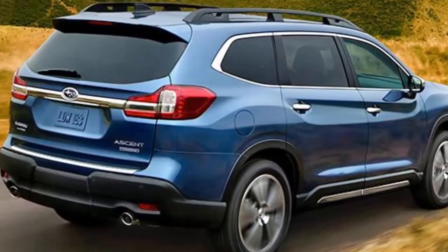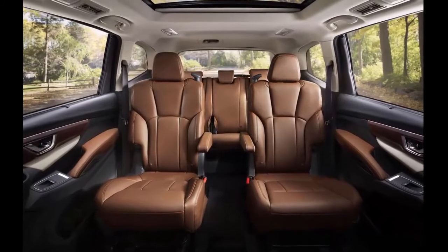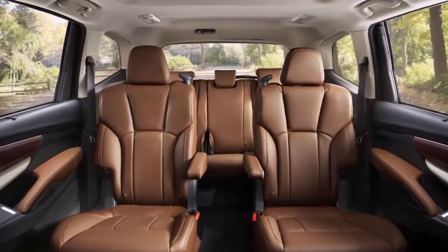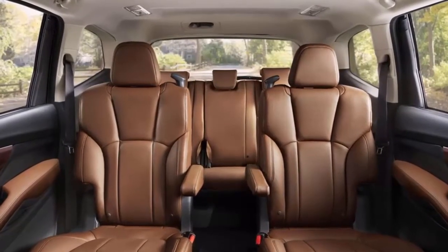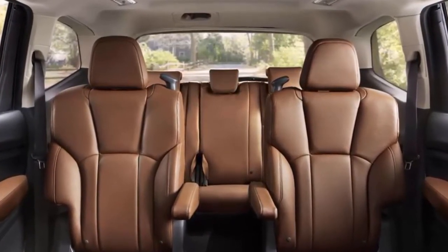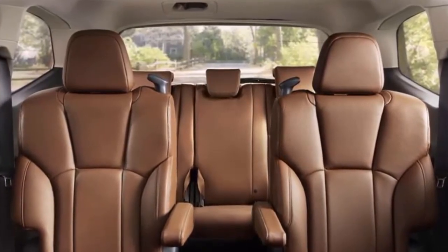Jumping up to the limited trim brings with it leather seating, heated second-row seats, second-row sun shades, LED headlights and fog lights, automatic high beams, proximity entry and push-button start, four-way power adjustable passenger seat, adjustable driver's seat thigh support, two extra USB ports, heated steering wheel and more chrome trim — all for $39,970. A bundled option featuring a 14-speaker Harman Kardon stereo, panoramic sunroof and navigation can be added for an extra $2,950.